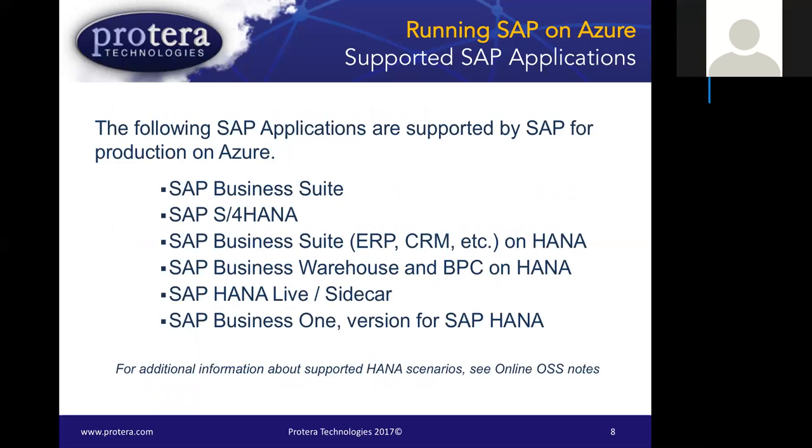The list of SAP systems available on Azure is long. It includes SAP Business Suite with ERP, plus other business suite systems including CRM, SCM, SRM, and Solution Manager. We also have BI systems including BW, BW/4HANA, HANA Live side cards, and Business One. All these scenarios are fully supported. We have examples of nearly every single one of these running on the HANA platform on Azure, and there are OSS notes available for more specific details.